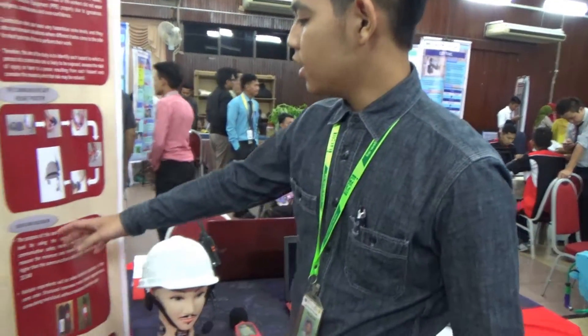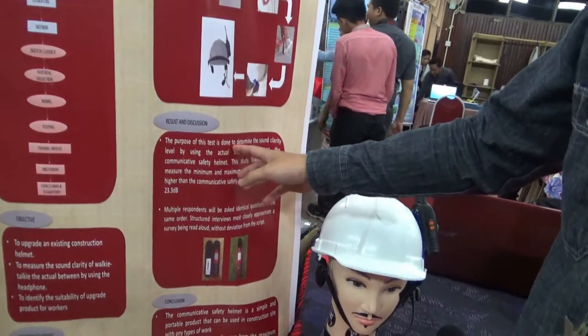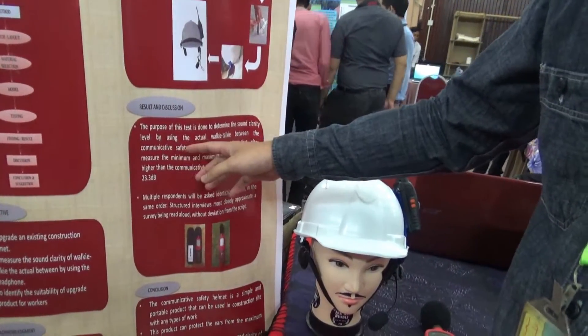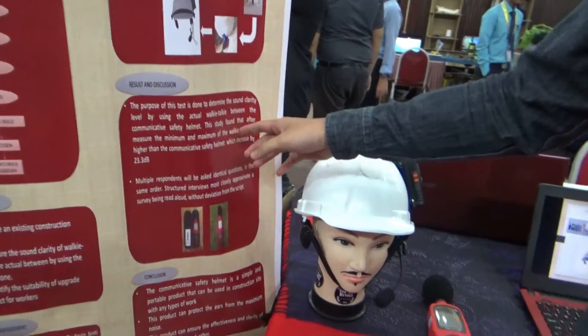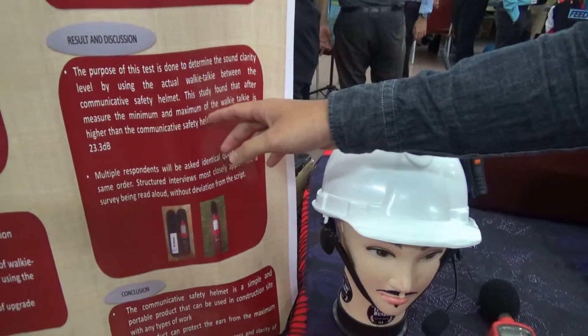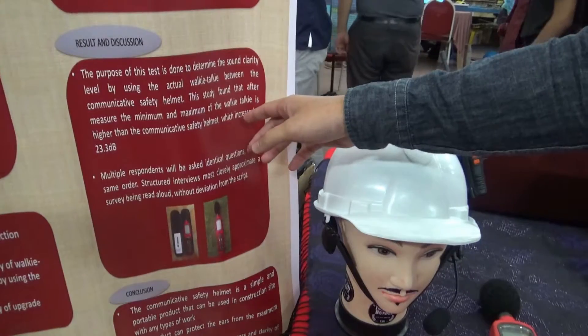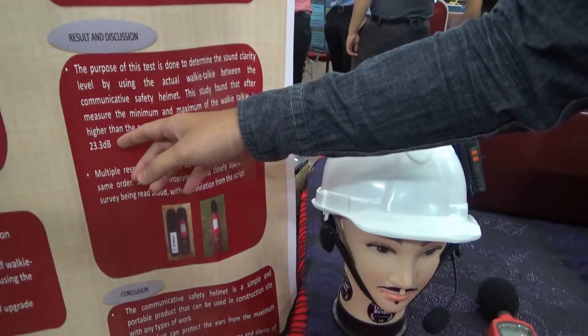My name is Muhammad Hafizah Kemal bin Jeklah. The first result and discussion: the purpose was to compare the sound quality level using the actual walkie-talkie versus the complete safety helmet. The study found that the minimum and maximum sound of the walkie-talkie is higher than the communicative safety helmet, increased by 23.3 decibels.